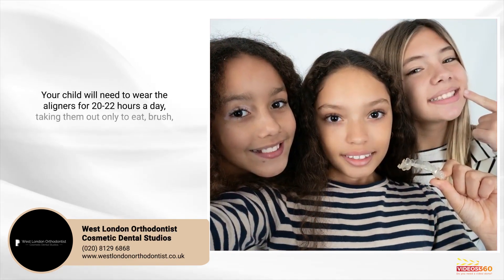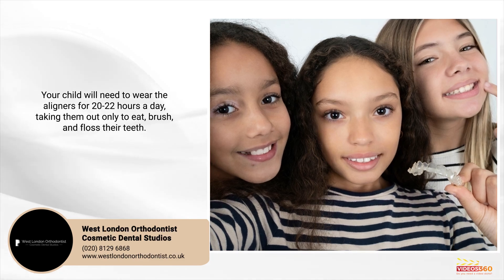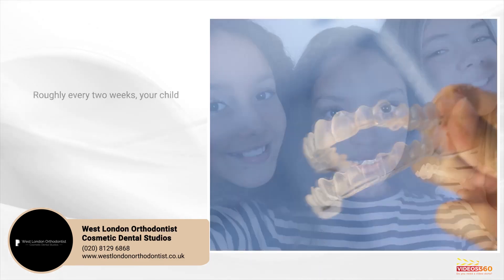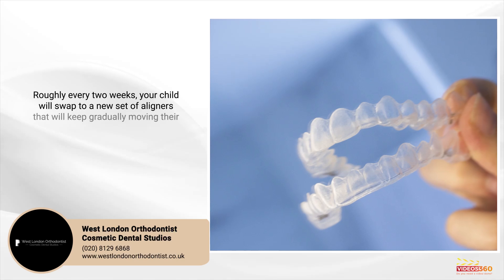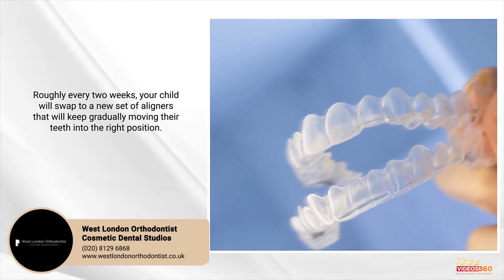Your child will need to wear the aligners for 20 to 22 hours a day, taking them out only to eat, brush and floss their teeth. Roughly every two weeks, your child will swap to a new set of aligners that will keep gradually moving their teeth into the right position.